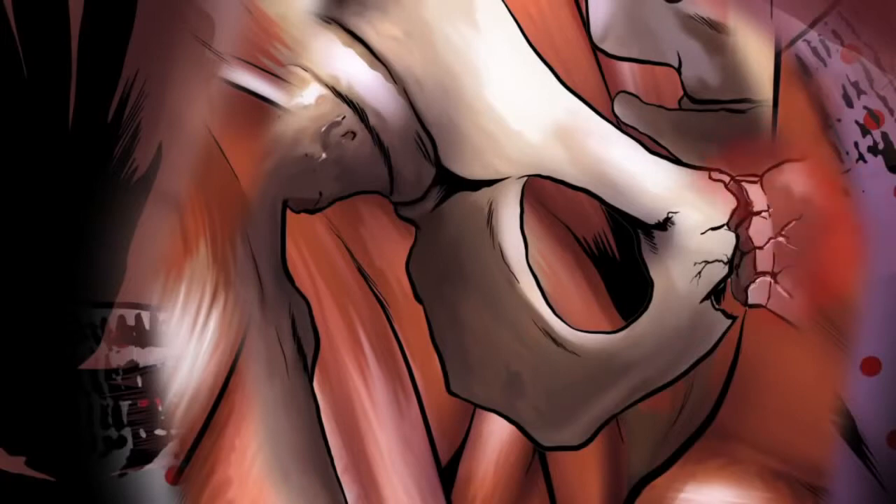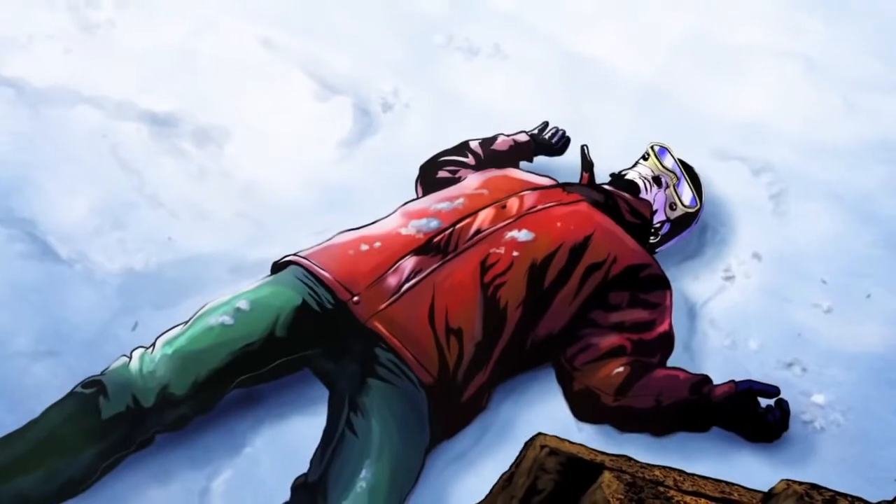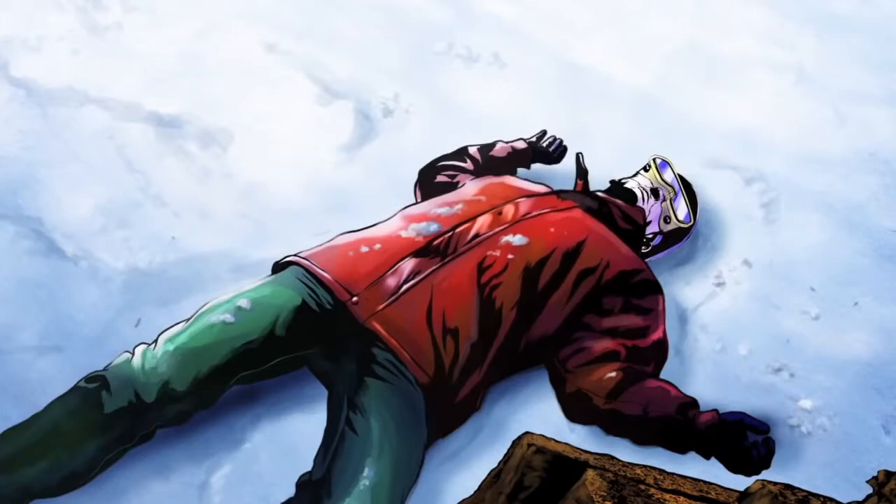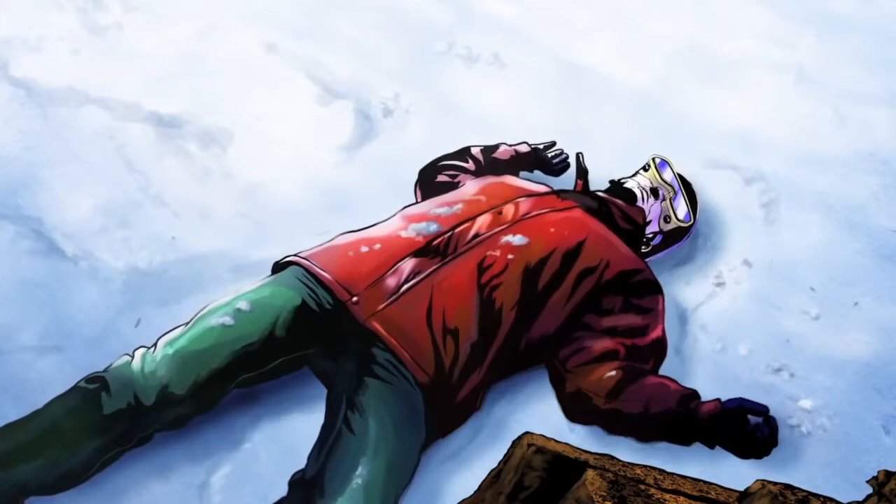Trauma surgeons around the world recognize the importance of stabilizing pelvic fractures during the critical first golden hour following severe trauma. Because of the potentially devastating hemorrhage associated with such fractures, standard first aid protocol includes applying some type of circumferential binder around the victim's hips.